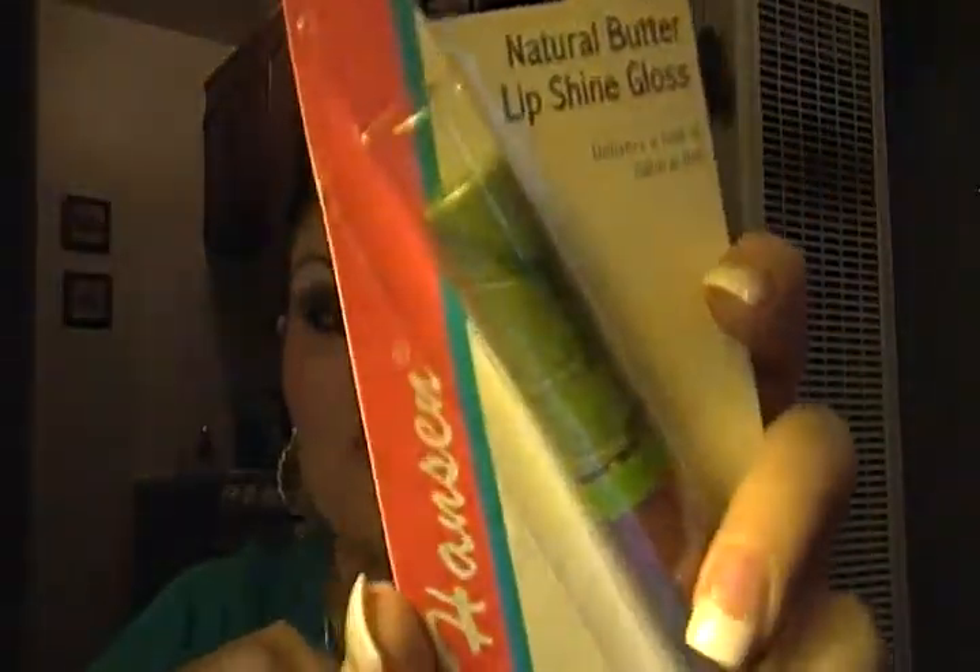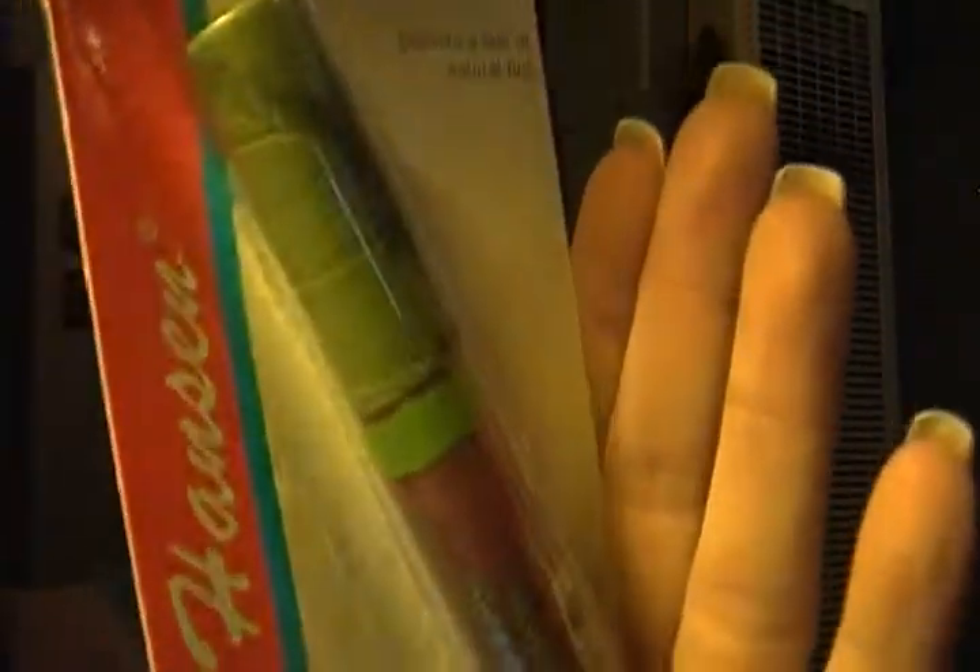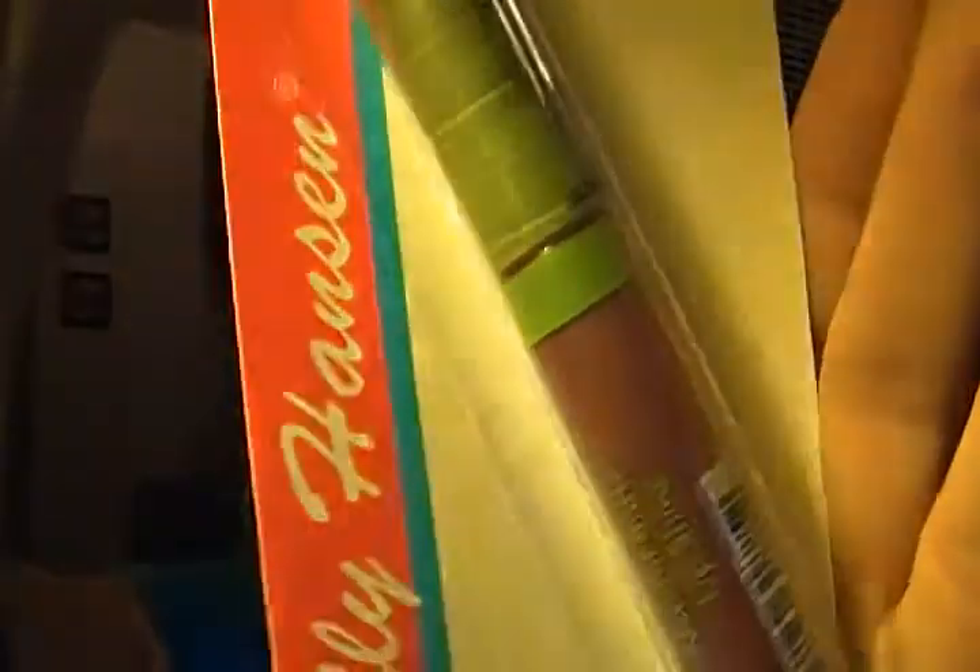I also found this stuff called Natural Butter Lip Shine Gloss. It says it delivers a hint of natural tint. The color I got is called Pearl, but it's not really pearl colored — it's kind of a mauve-ish, like a regular lip tone color. And it's from Sally Hansen, which normally in the store is probably five or six bucks, sometimes even more.